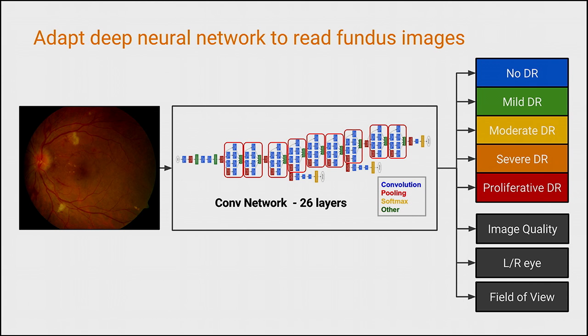Those additional predictions include whether the image is of sufficient quality for grading, whether it's the left or right eye, and the field of view — meaning which part of the retina is actually being seen.